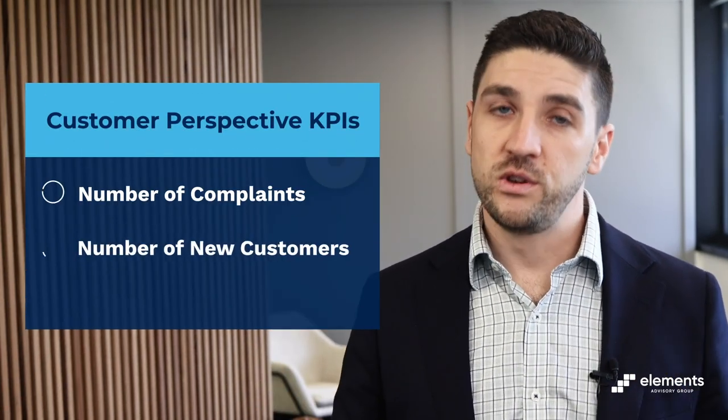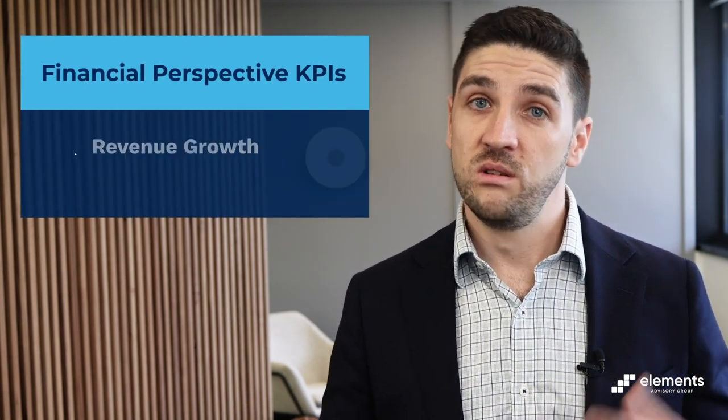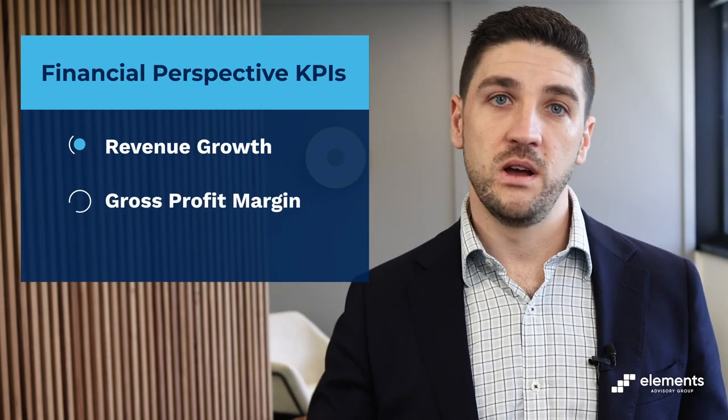For the customer area, the KPI suite could consider things like the number of complaints, number of new customers, or even the number of customers lost. And finally, the measures in the financial area would include the more traditional finance KPIs such as revenue growth, gross profit margin, and profitability. But remember, when it comes to introducing KPIs, they need to be specific, measurable, and realistic.